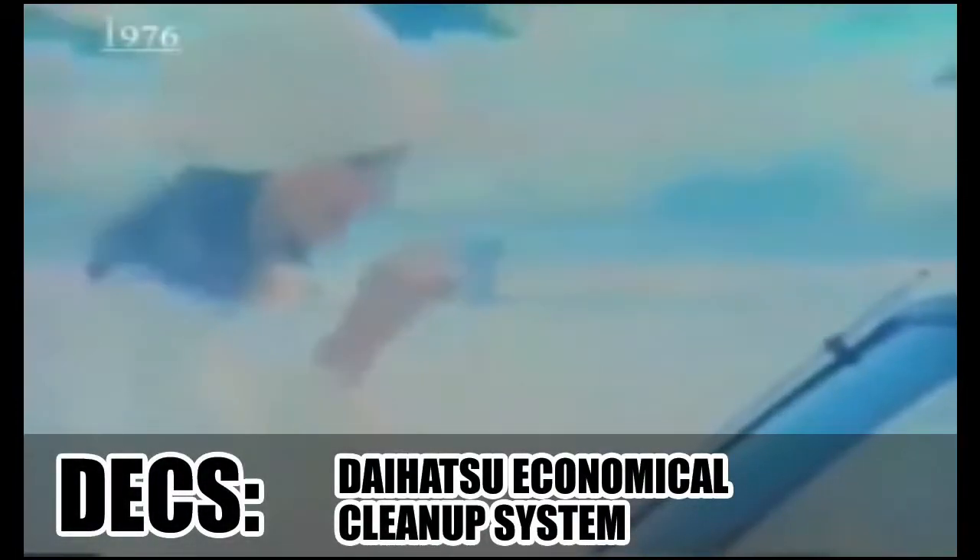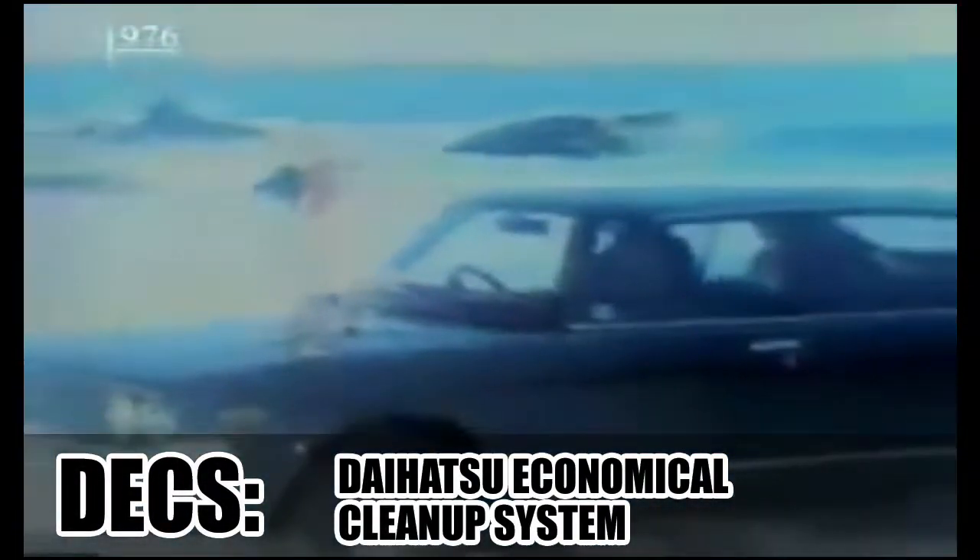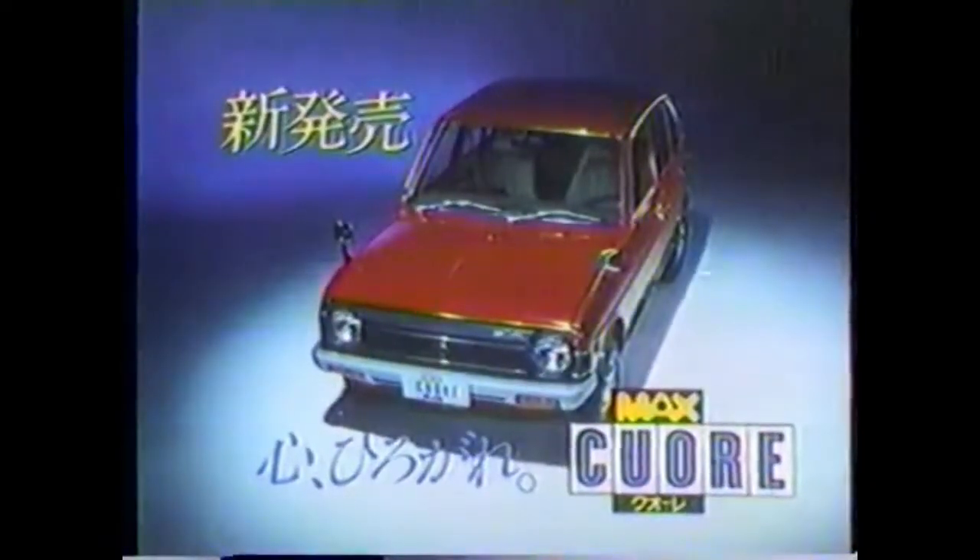Toyota did license their Total Clean System to Daihatsu, who relabeled it as DECS, short for Daihatsu Economical Cleanup System. Daihatsu wasn't a full Toyota daughter yet, but they borrowed the catalytic converter and the lean burn technology and applied it to their mostly borrowed technology stack from Toyota.